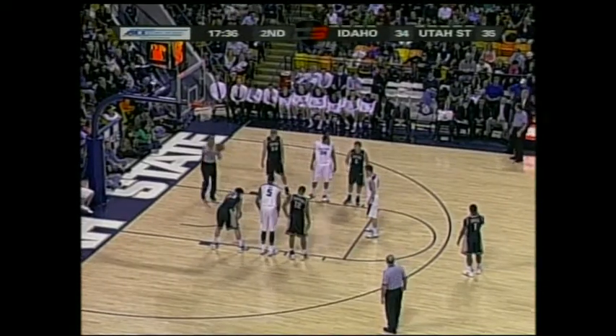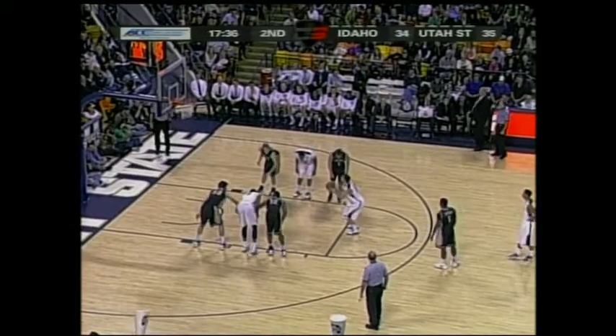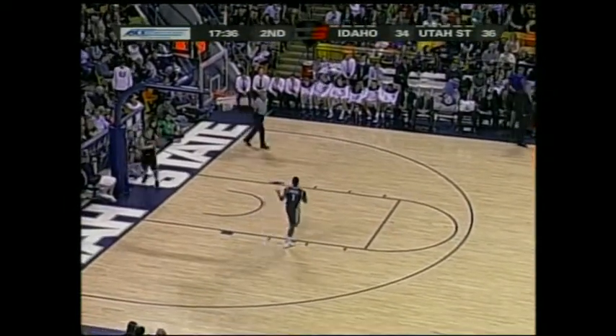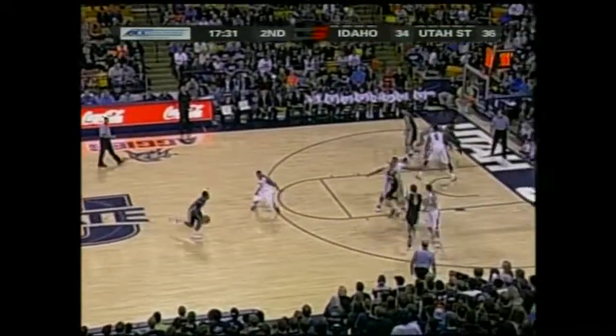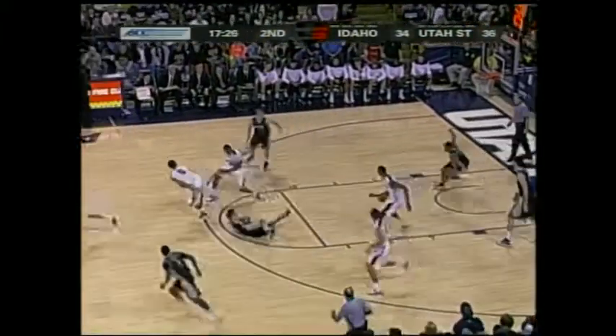This is the WAC preseason player of the year who's had some really good games as of late, coming off an 18-point performance. He scored 24 at UTSA and 21 at Texas State. The last couple games he's at above a 20-point average. Just one field goal tonight, but because he's gone to the line and made his free throws, he's got five points.